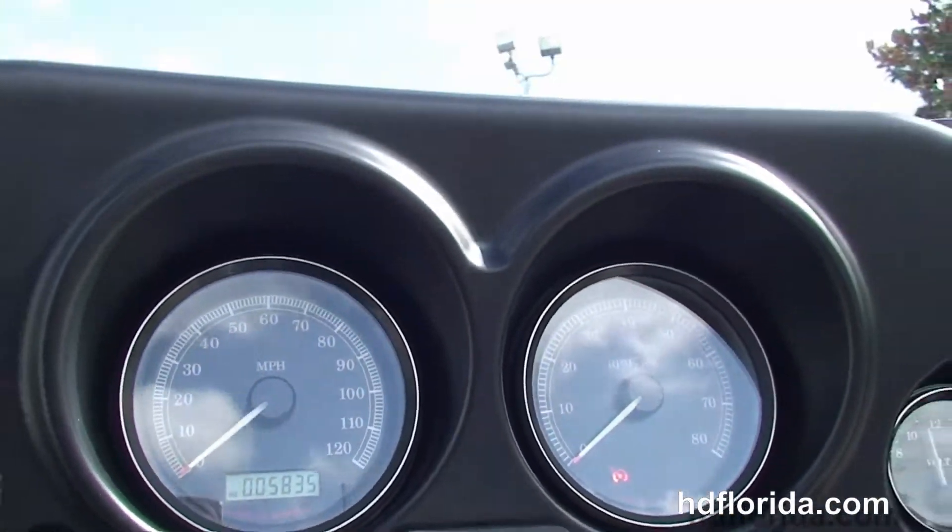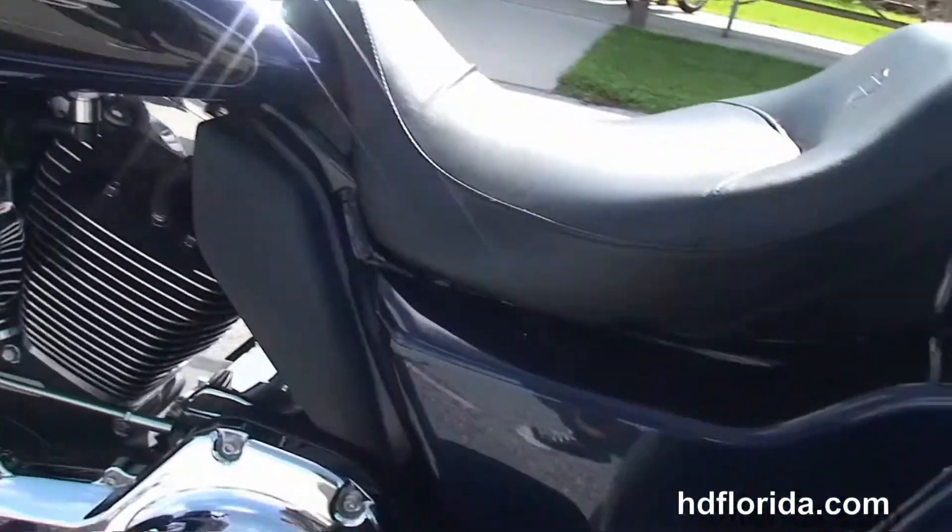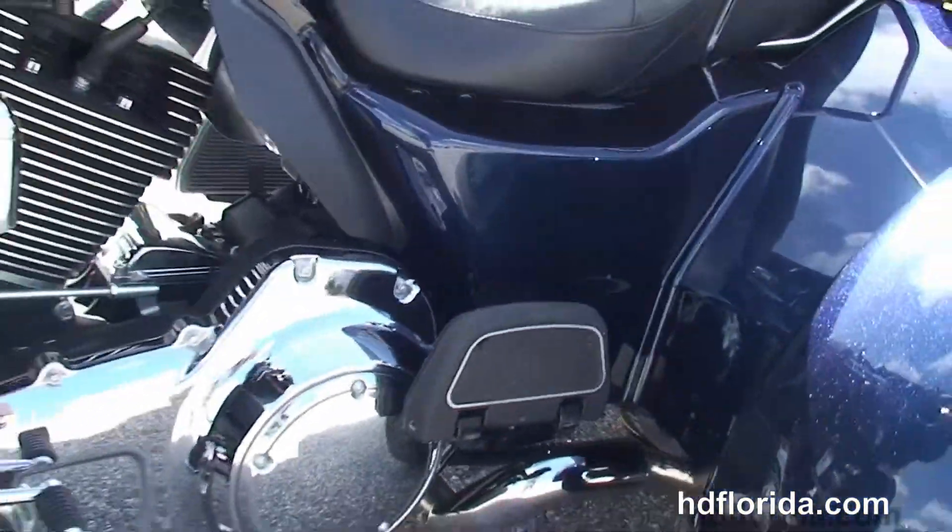The classic Batwing-style fairing out front with a factory Harman Kardon AM/FM/CD player with auxiliary port for your MP3 player. It's also got a factory weather band, cruise control, security, and electric reverse.